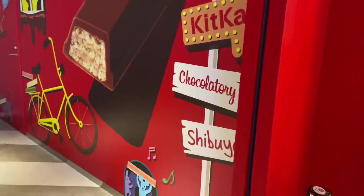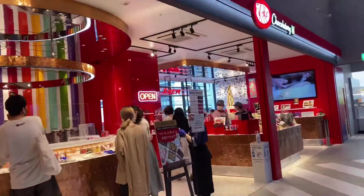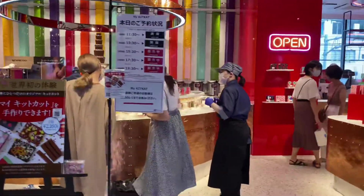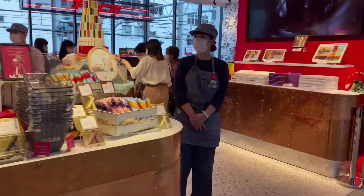Shibuya KitKat Factory — check this one out if you're here. So if you like this video, please give it a thumbs up, comment, share, or just come by this shop in Shibuya and get to experience making your own blend of KitKat. Thank you!